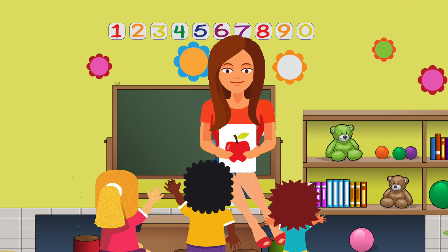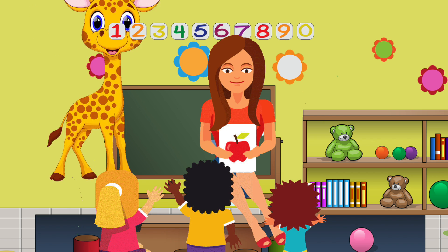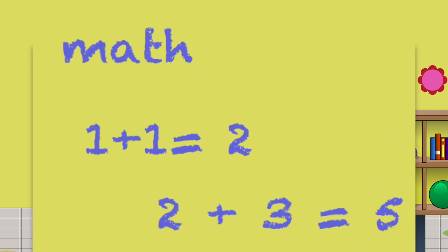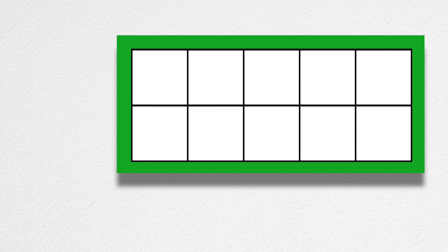My teacher read the class a book. But none of us listened at all. Why not? Because right behind her head, a giraffe taught instead. He was writing math right on our classroom wall. I can't believe my eyes, can you? That giraffe came to teach our class and used ten-frames for his math.